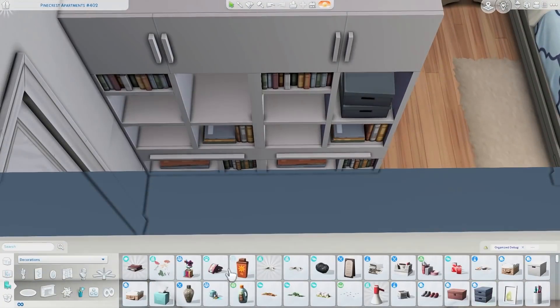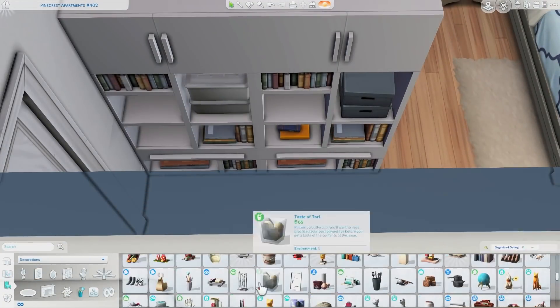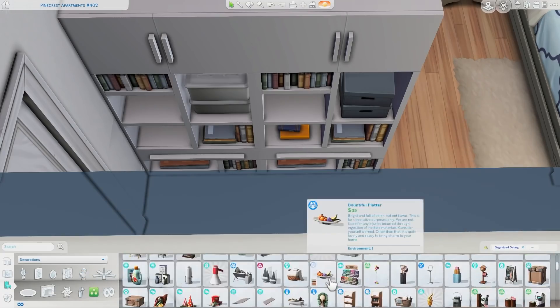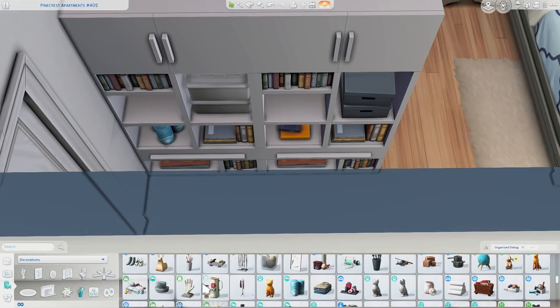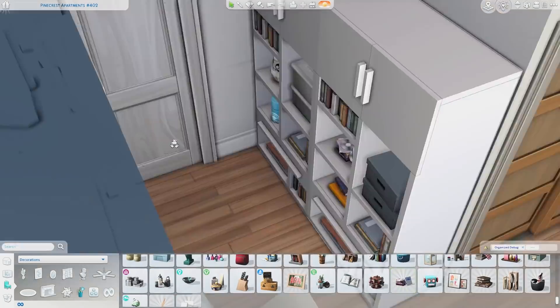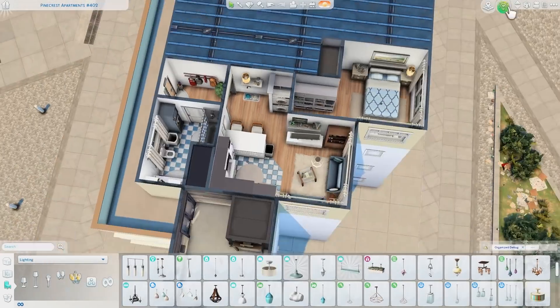This is basically it for the apartment — I'm just adding some clutter items on these bookcases, and then this is it for the build. Hopefully you guys have enjoyed this one and enjoy the screenshots. Thank you so much for watching, please leave any comments or suggestions you have, and I'll talk to you guys soon. Bye!